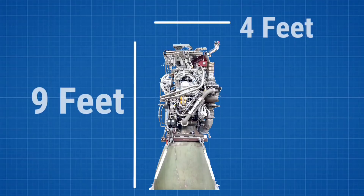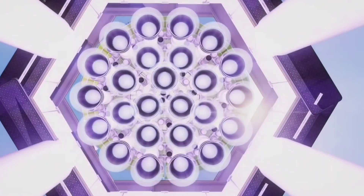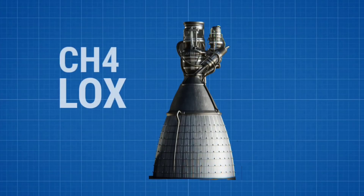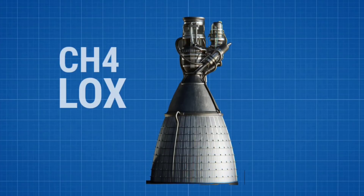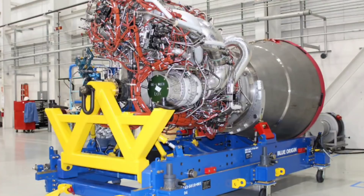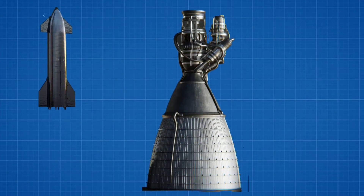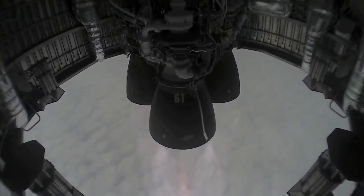Sea-level Raptor engines have a diameter of around 4 feet and a height of 9 feet. Unlike the company's other rockets, which are powered by kerosene and liquid oxygen, Raptors are a full-flow staged combustion engine powered by a combination of cryogenic methane and cryogenic liquid oxygen, which is a true innovation in the aerospace industry. As Musk said last year, other rocket engines were designed for no or almost no reuse, but Raptor is designed for heavy and immediate reuse like an aircraft jet engine, with inspections required only after many flights, assuming instrumentation shows it good.